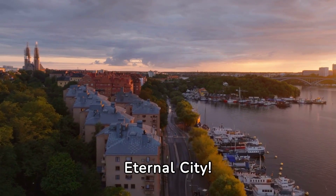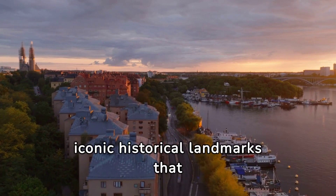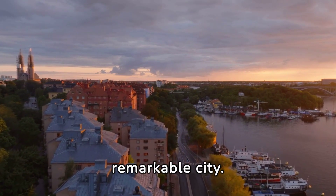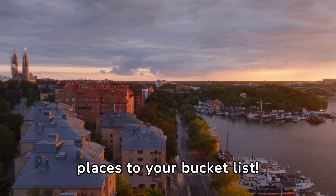Welcome to Rome, the Eternal City. In this video, we will take you on a journey through the iconic historical landmarks that make Rome a truly remarkable city. So grab a pen and paper, because you'll want to add these places to your bucket list.